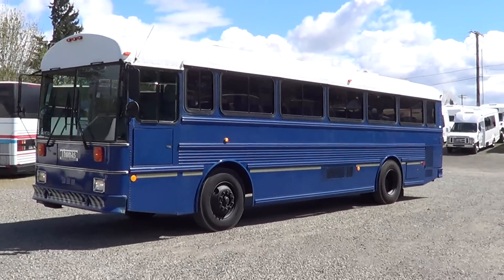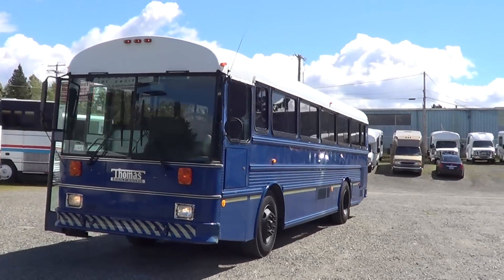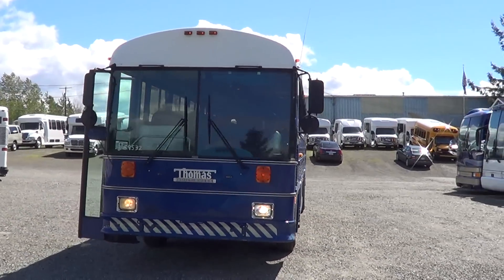Good afternoon everybody. Eric here, Northwest Bus Sales, beautiful Seattle, Washington. Appreciate your time checking us out.